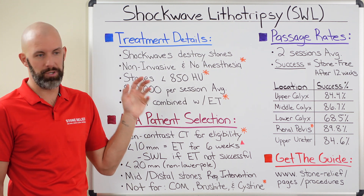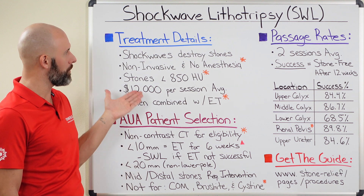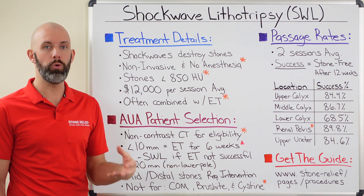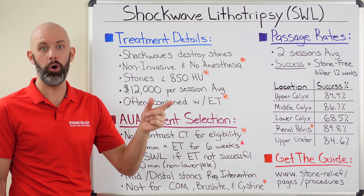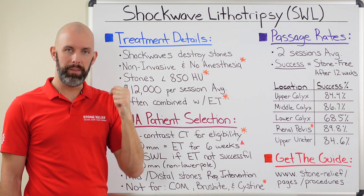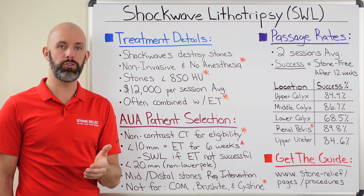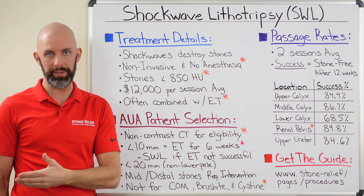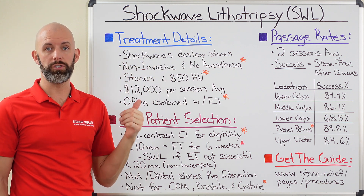Shockwave lithotripsy is exactly what it sounds like — they are using shockwaves to break apart your kidney stones. This treatment option has been around since the early 1980s, and over the last 40 years it has become one of the most popular options because it is non-invasive. There's no surgical aspect, you don't need to be cut open, nothing goes inside your body, and there's no need for anesthesia. That last point has become especially relevant because of COVID, since studies show that intubation required for general anesthesia increases your risk of COVID transmission.